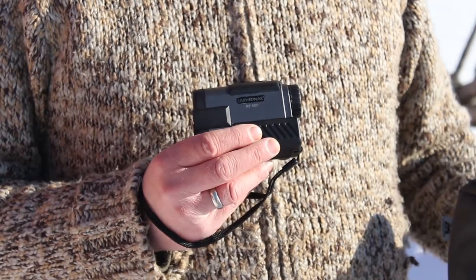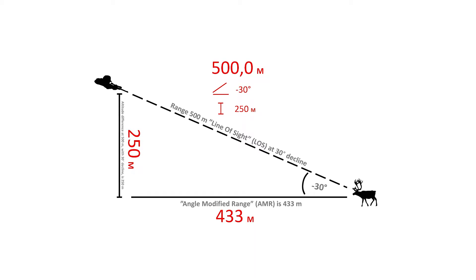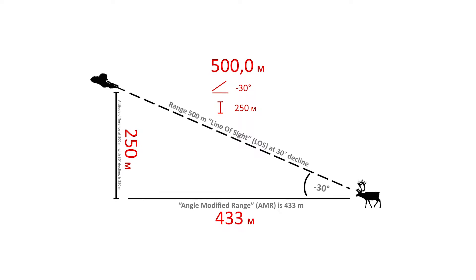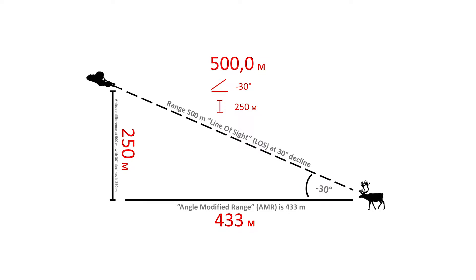The RF 800 also measures angle, difference in altitude from user to target, and true ballistic range. The last feature is very important info for a serious hunter to prevent overshooting.